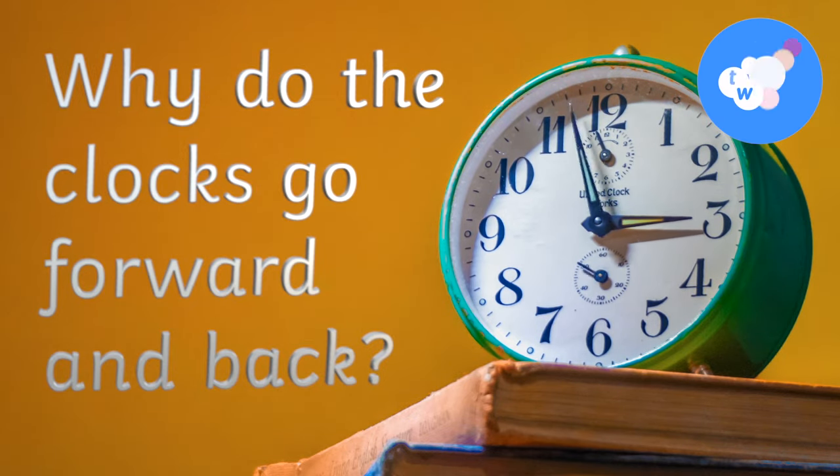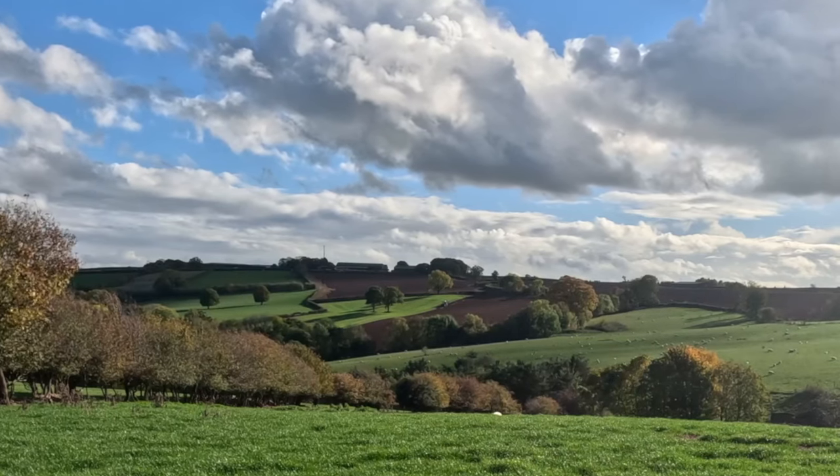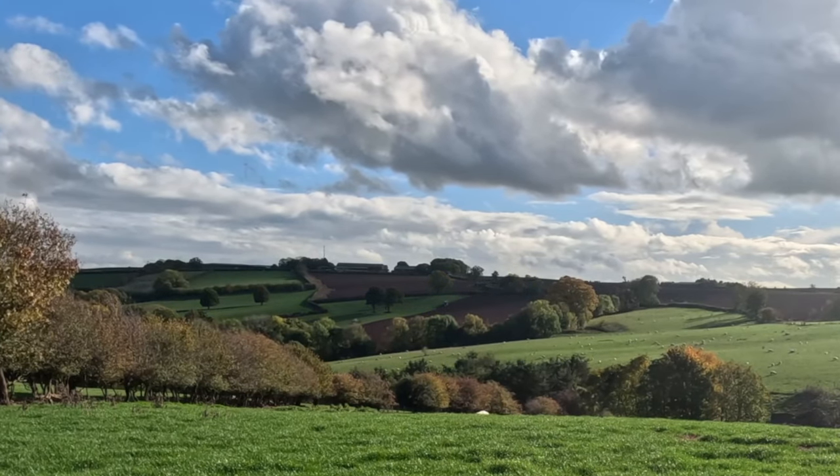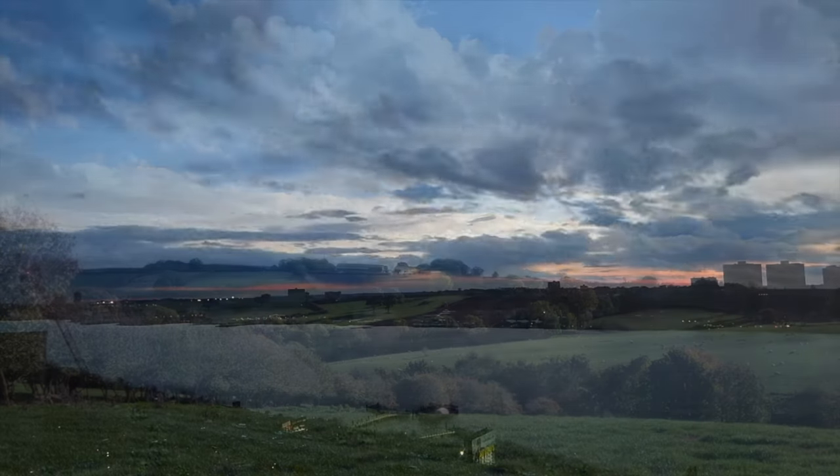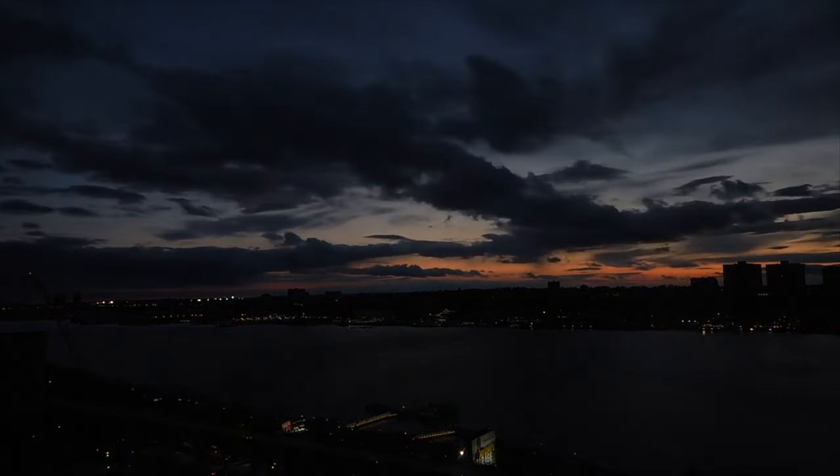Why do we put the clocks forward? And then why do we put them back? It's all to do with the hours of daylight. In the UK, during the summer, there are more hours of daylight — the days are lighter for longer. In the winter, there are fewer hours of daylight, and the days become darker earlier in the evenings.